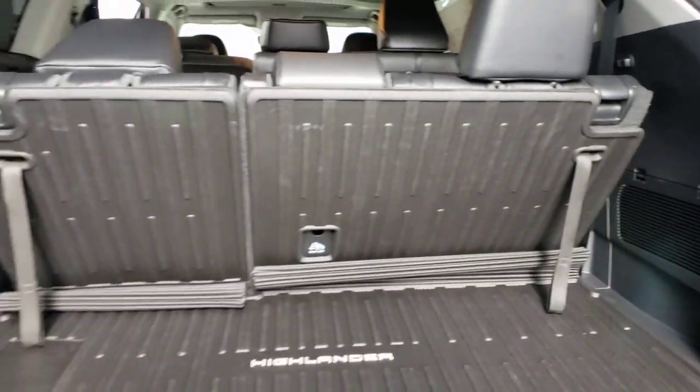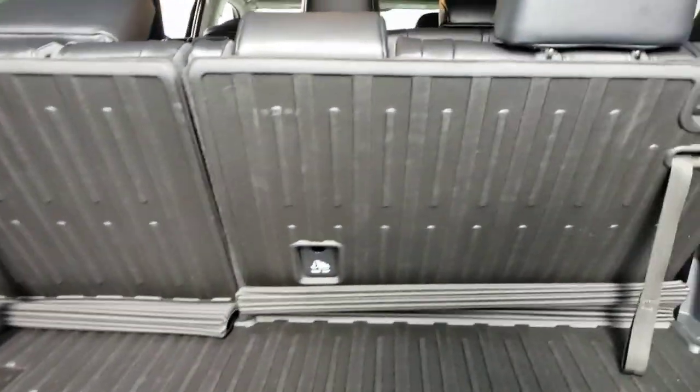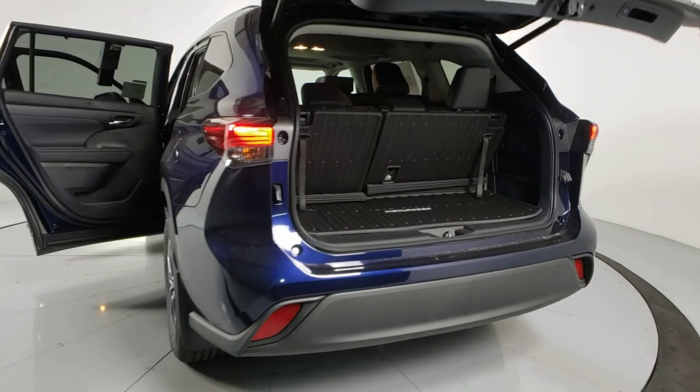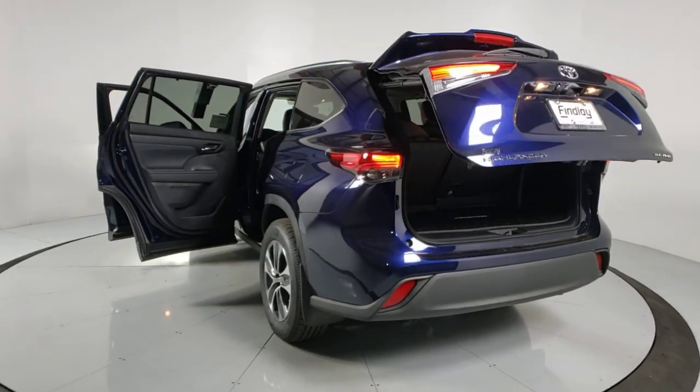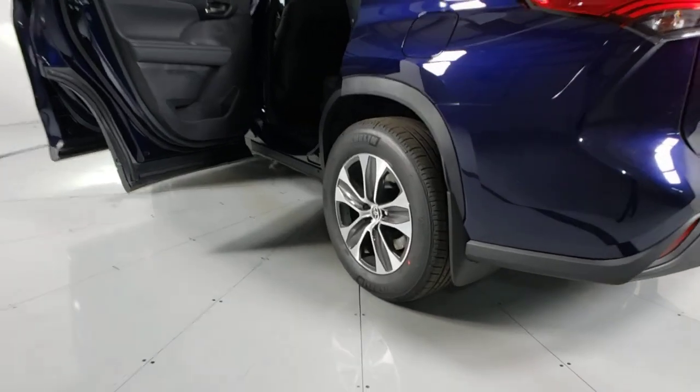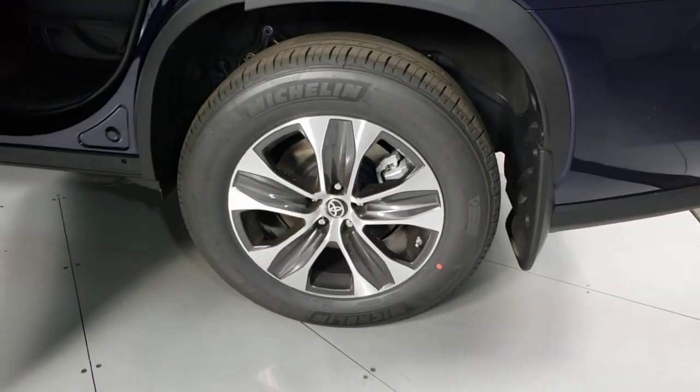These are just some of the great options this vehicle comes with: power liftgate, electronic stability control, trip computer, bucket seats, power windows, four-wheel disc brakes, and power steering. Make every drive all that it can be in this comfortable and capable Highlander.